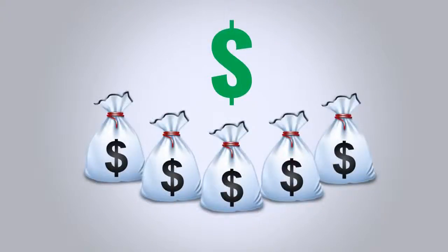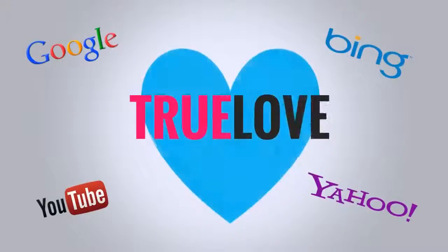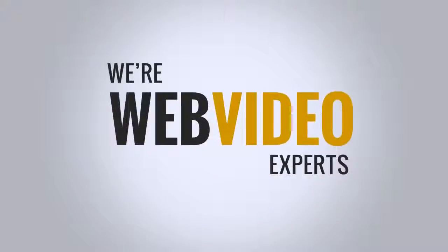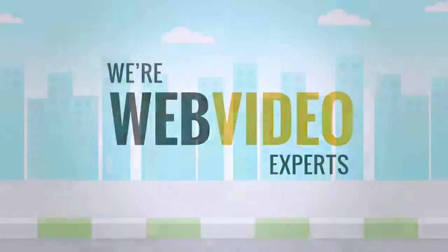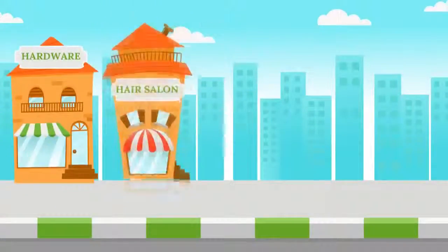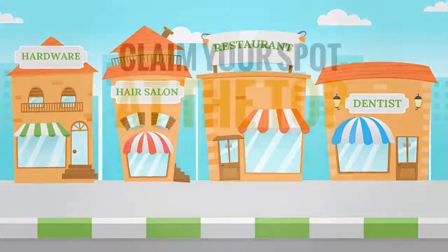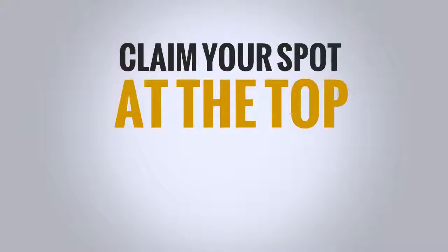But video isn't just a sales boosting tool. The search engines love video, and if you know what you're doing, your video can be on the first page of the search results in as little as 30 minutes. And that's where we come in. We specialize in creating web videos for businesses just like yours, and we're pretty good at it too. We offer many different web video packages to fit any size business and budget, and can create videos that help you claim your spot at the top of the search results.